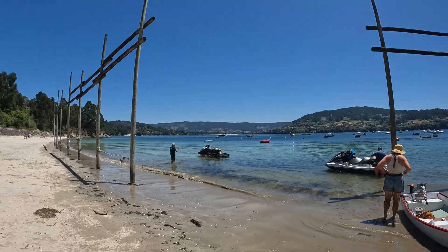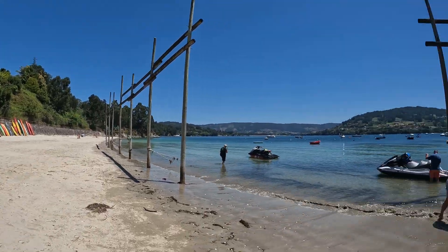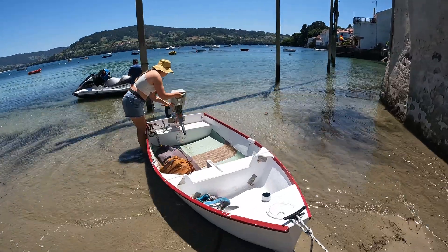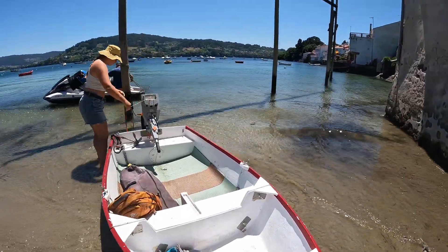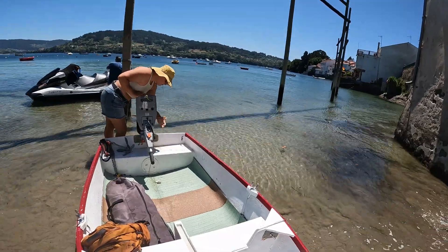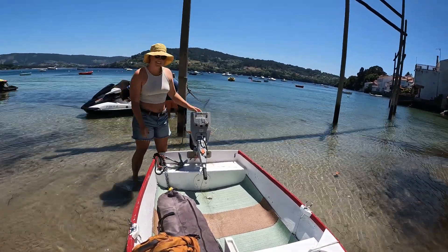Here's the beach where we parked first — great little place. Here's Carly refitting the battery for the outboard motor. We take the battery off and chain it to the trunk of the boat so you can't steal the boat using the outboard motor while we're away from it.